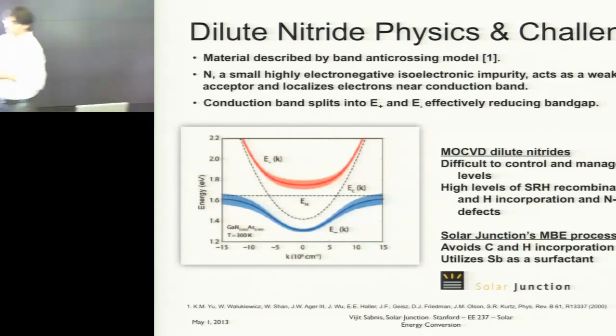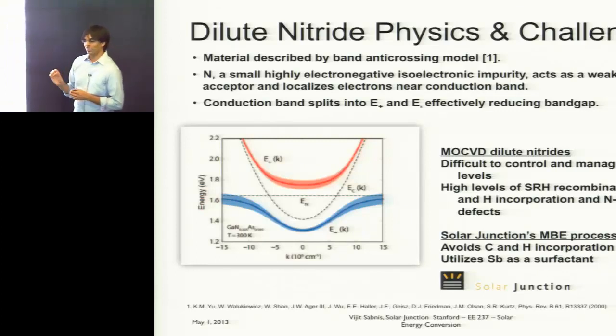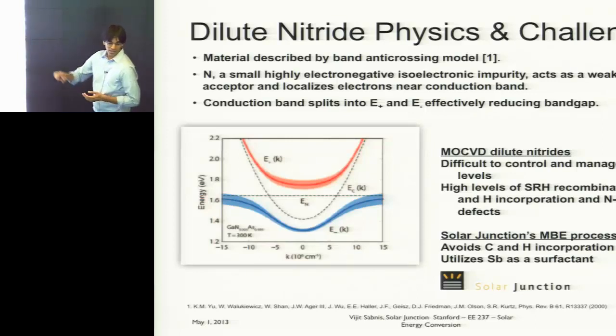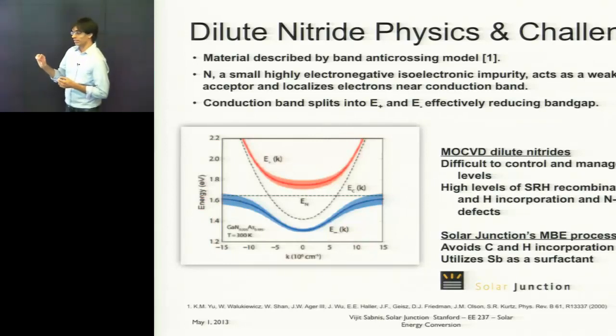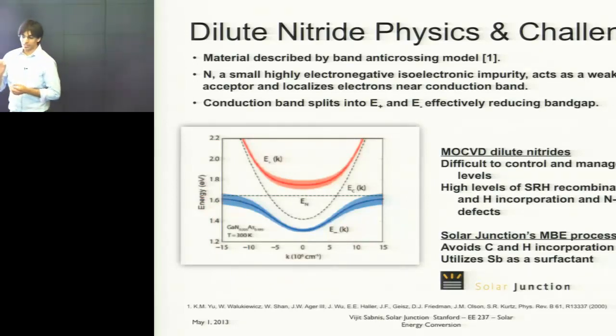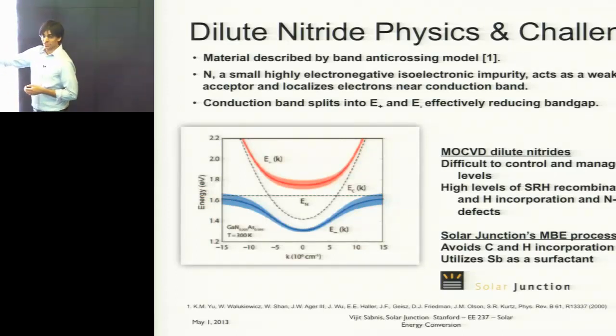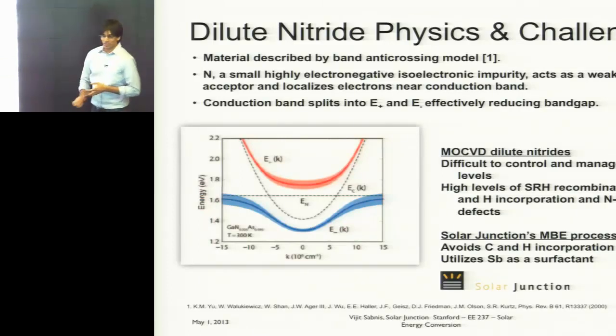Looking at perturbation theory, as you add nitrogen into gallium arsenide, you get mixing between the valence electrons of nitrogen and the gallium arsenide conduction band, giving you a plus and minus energy level. That minus energy level effectively reduces the bandgap of the material. One real challenge is that as you add nitrogen, you create mid-gap defects. With MOCVD it doesn't work — MOCVD necessarily incorporates carbon and hydrogen, which form complexes with nitrogen that create defects reducing junction performance. The MBE process, which we started at Stanford and further developed at Solar Junction, avoids a lot of these effects.